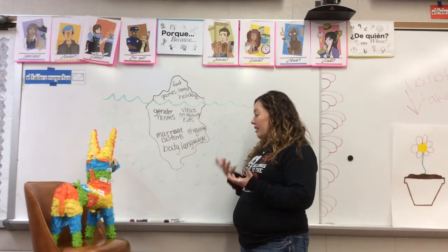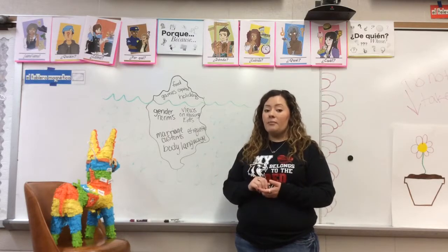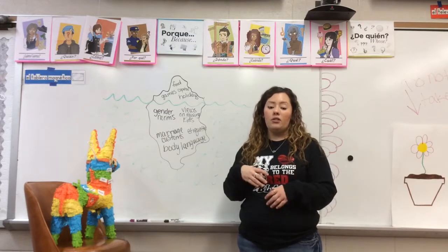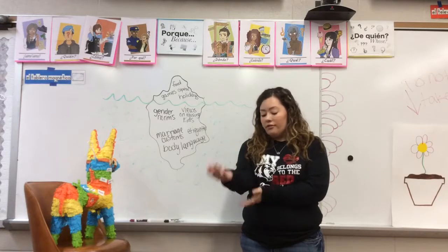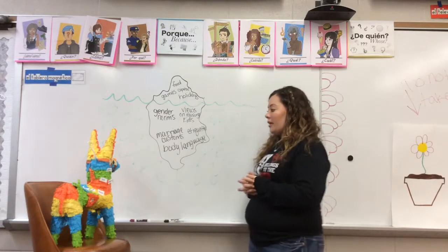Lastly, something else students could research is body language — knowing when it's okay to point at somebody in one country and when it's not, and learning things like how in Nepal, to accept something with respect, you put your arm to your elbow.